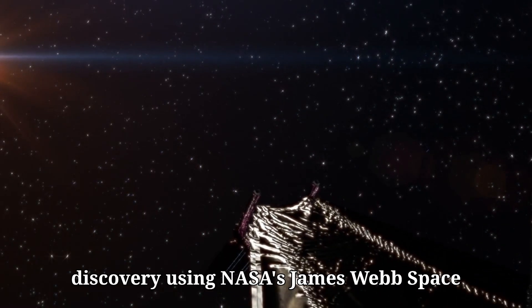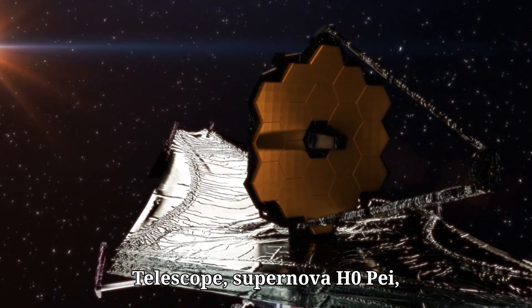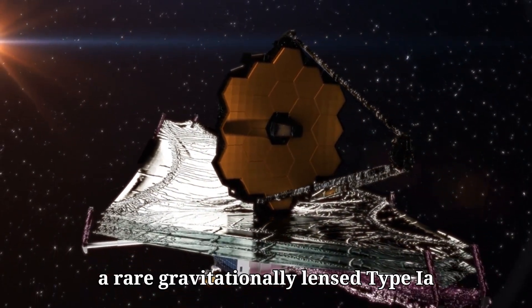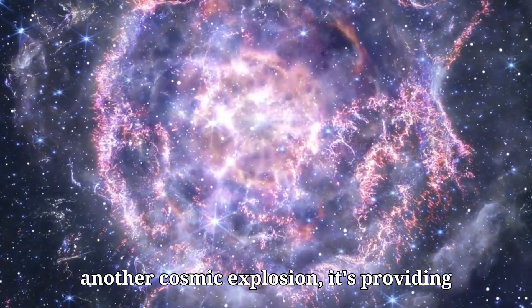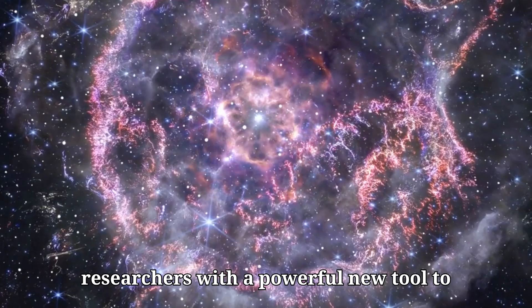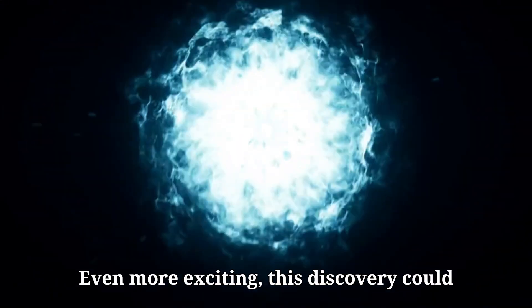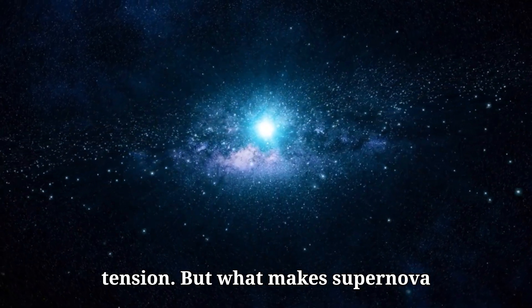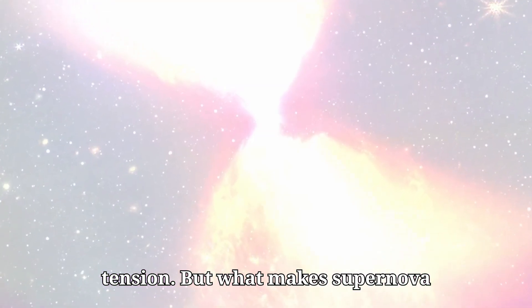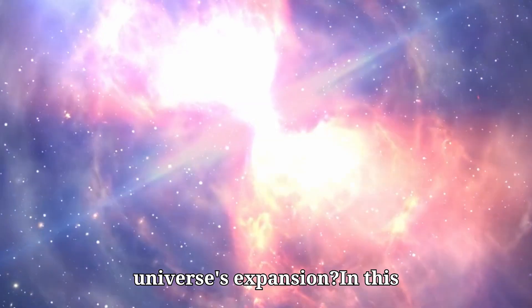Scientists have made an extraordinary discovery using NASA's James Webb Space Telescope: supernova H0P, a rare gravitationally lensed Type Ia supernova. This is not just another cosmic explosion — it's providing researchers with a powerful new tool to measure the expansion rate of the universe, known as the Hubble constant. Even more exciting, this discovery could help resolve the long-standing debate in cosmology referred to as the Hubble tension.